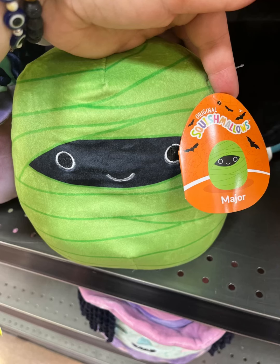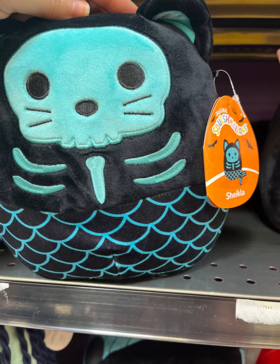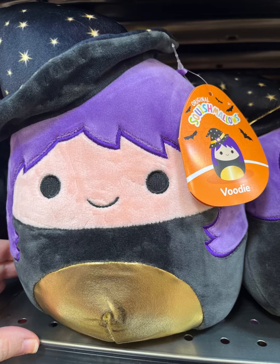He's a little mummy, how cute! We have Ariba, a little jack-o-lantern. We have — I can't even pronounce that — but how cute, we have Skeltona, and we have Voodie.